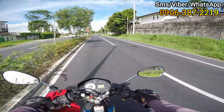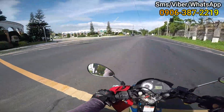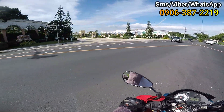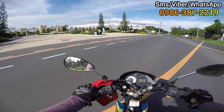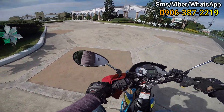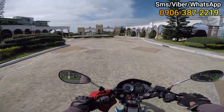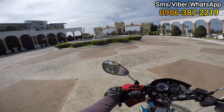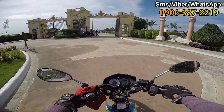So ito na! Ayan po, may signage — Versailles. So yan po, we are approaching na po sa Versailles. Ayan po yung main gate. Tatawid po tayo. So ito po ang main gate. Kinukuha ko ng video — ayan mga home dreamers, napakaganda, napakalaki! Sa gate palang, obvious na high-end project po ito. Ang laki ng gate!